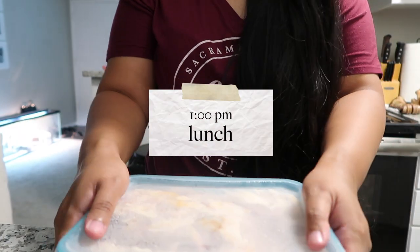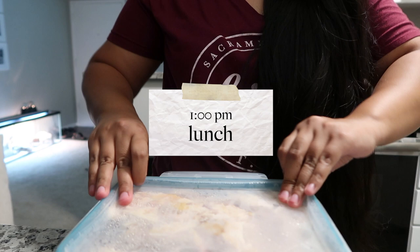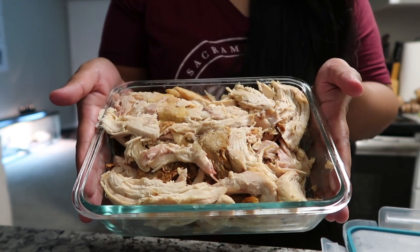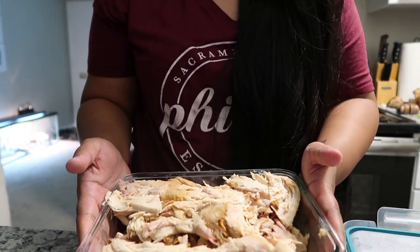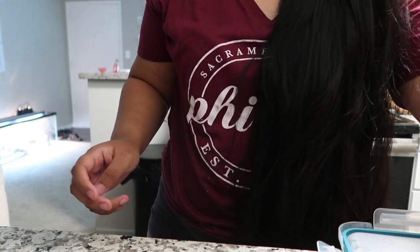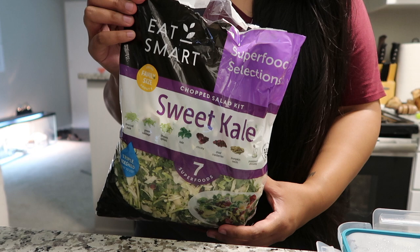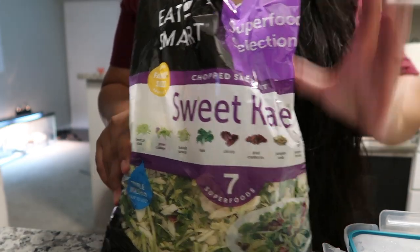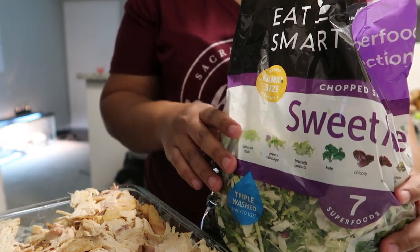Earlier this week I prepped some Costco rotisserie chicken, so that is exactly what I'm having. I love rotisserie chicken especially for weight loss because it's so good, moist, and always a must. I'm also extremely lazy, so I got this sweet kale salad from Costco. I love it because of the craisins inside, and I like to warm up the chicken and put it in just to make it a little bit more fulfilling.